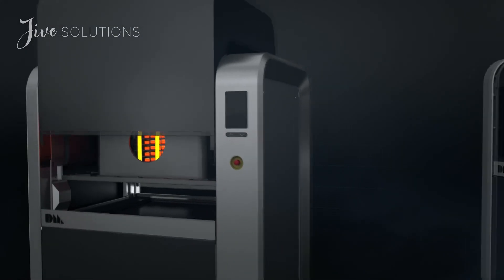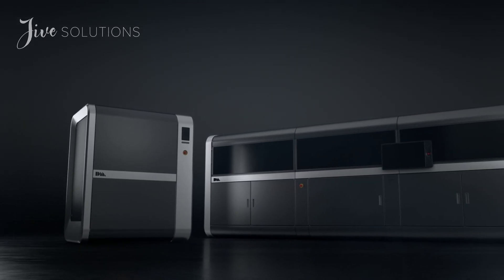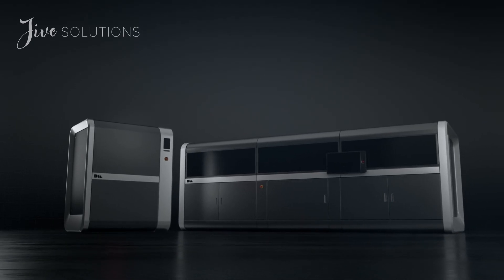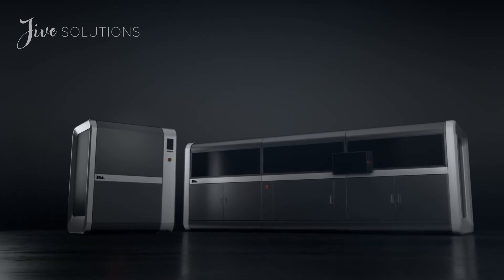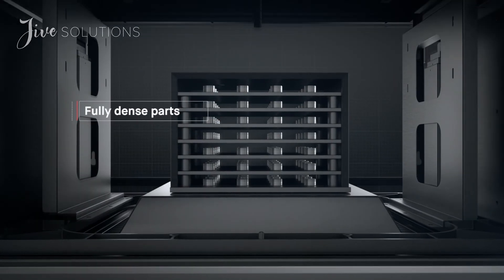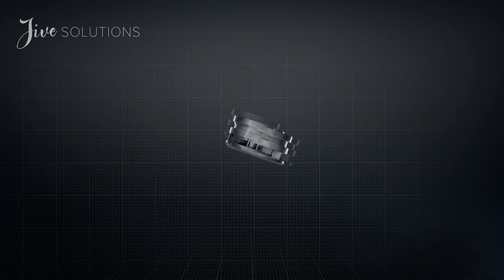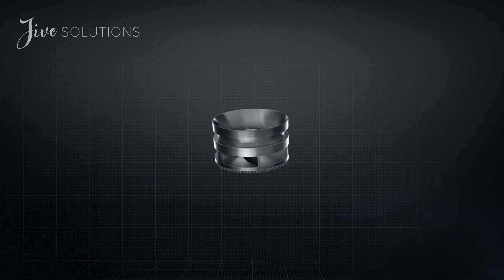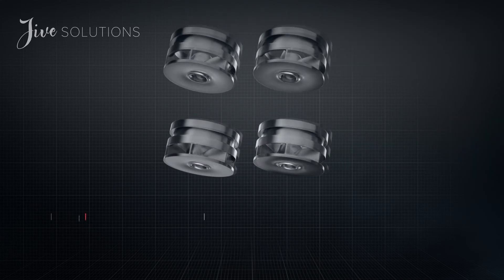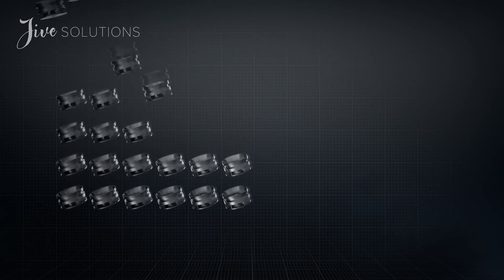Desktop Metal's proprietary software manages the entire workflow, from print to sintered part, and is designed to easily integrate with existing in-house digital factory infrastructure to produce metal parts. The result is sheer throughput. In the time it takes laser-based processes to produce just 12 impellers, Desktop Metal's single-pass jetting technology would have produced over 500.